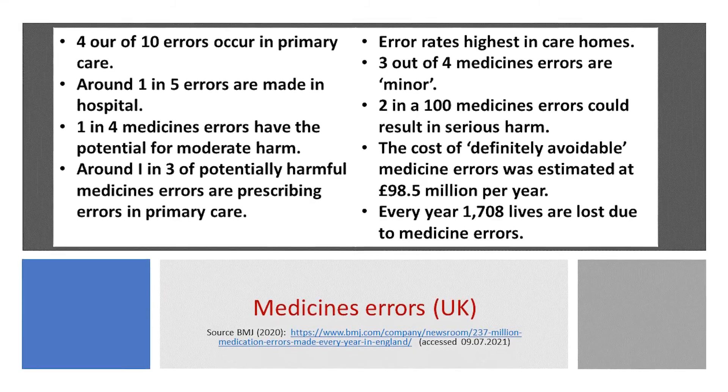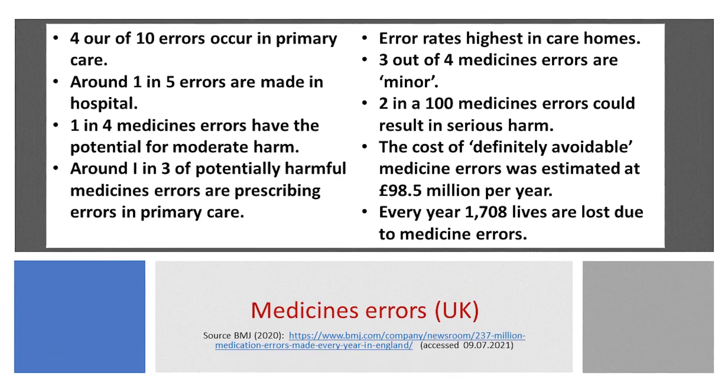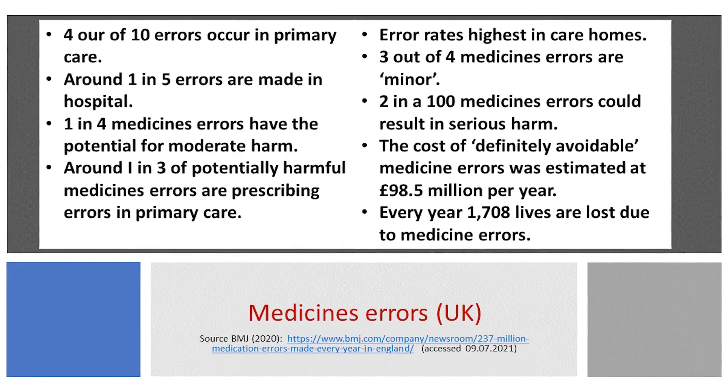The researchers estimated that nearly three out of four medication errors — 72% — are minor, while around one in four, just under 26%, have the potential to cause moderate harm, and just 2% could potentially result in serious harm.